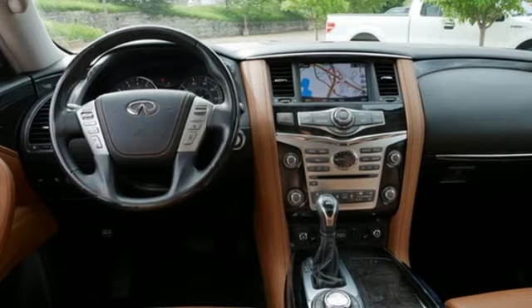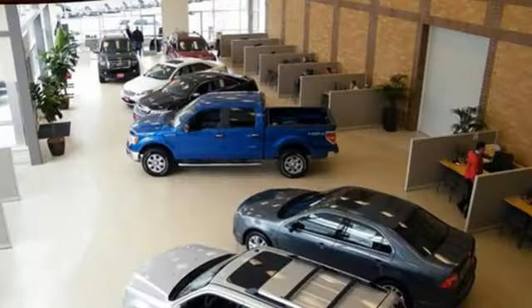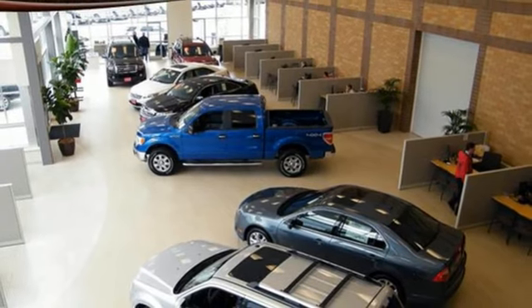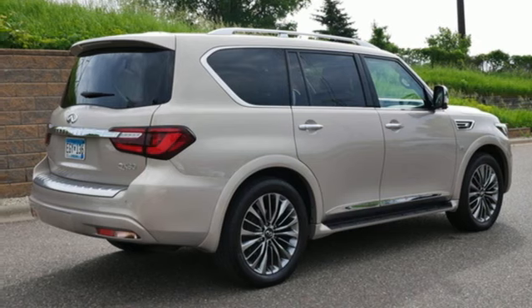V8 engine. Electronic shift on the fly. Integrated navigation system with voice activation. Memory exterior door mirror settings. Front heated leather bucket seats. Auto-dimming rear view mirror.